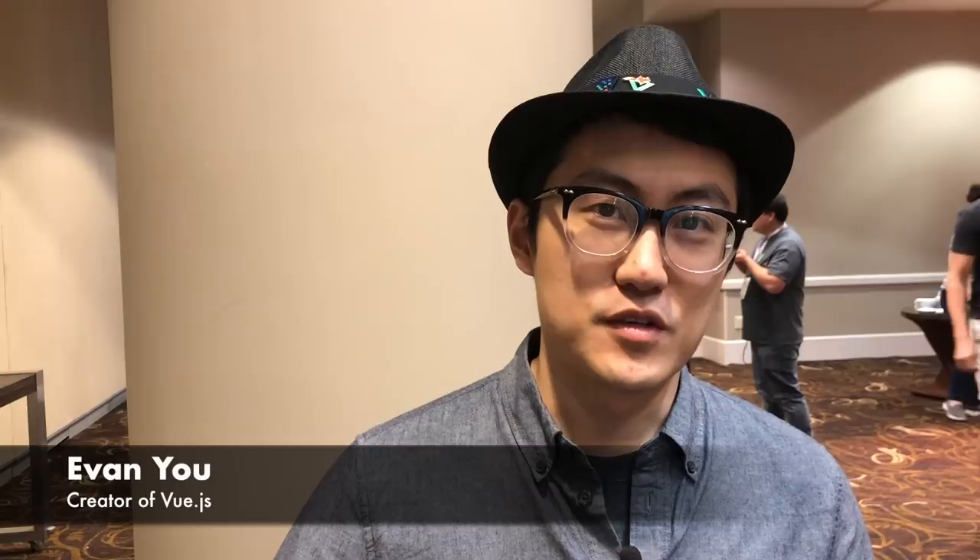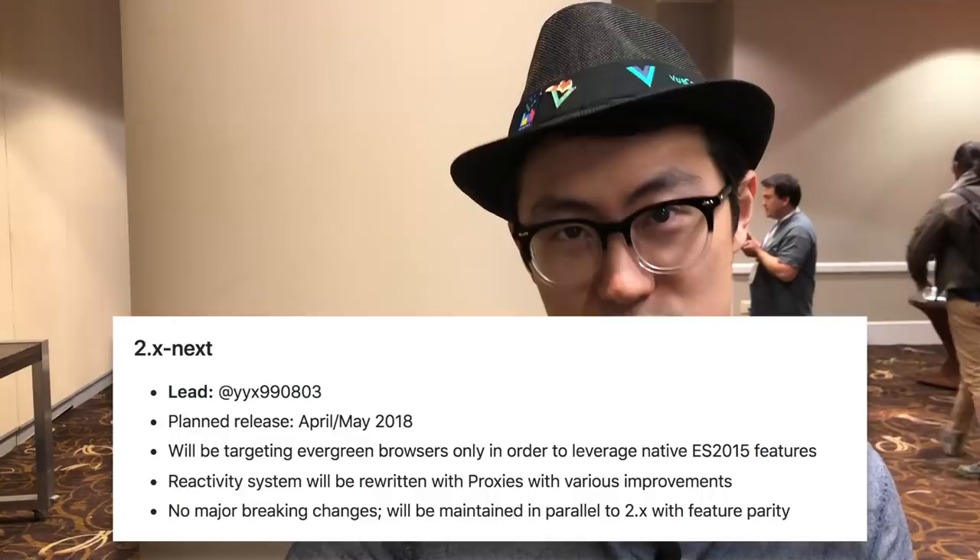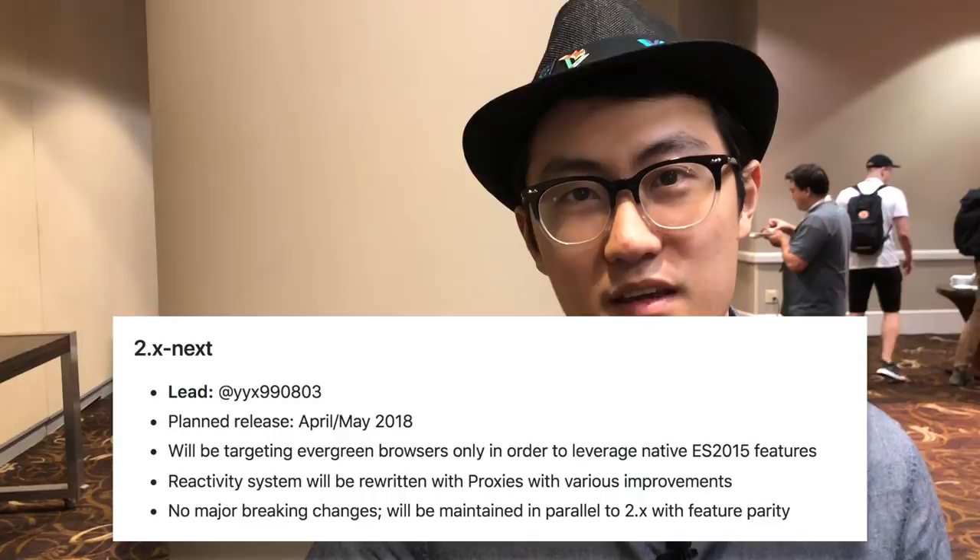There are a few things I'm really excited about that are upcoming. First, the official 3.0 release of the new CLI, and the upcoming 2.x next branch, which will use the proxy system that gets rid of all the reactivity caveats we currently have and should also theoretically improve the initial loading performance of your apps.